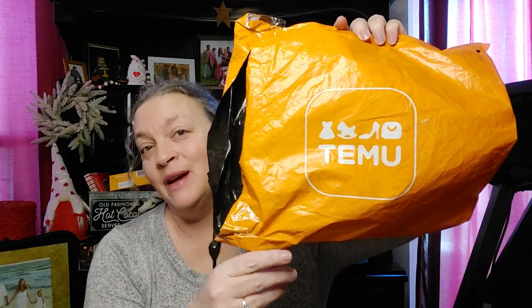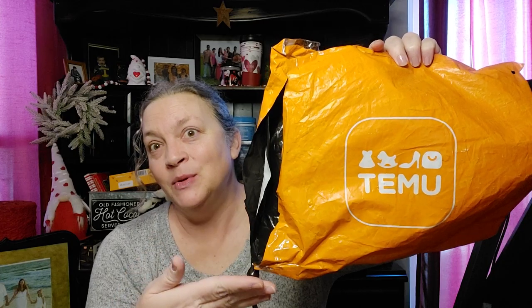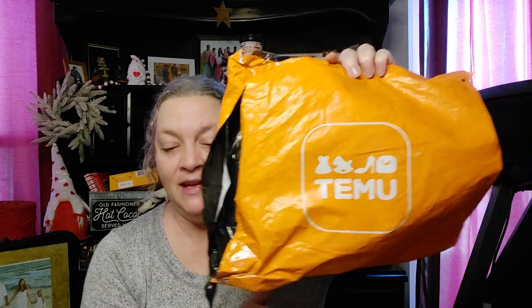Hello everyone, it's Grandma Jackie and I'm back with another video. I jumped on the bandwagon and had to try this company out — it's Temu. And I wanted to show you what I got. Everything that I got was $36.46. Not bad.